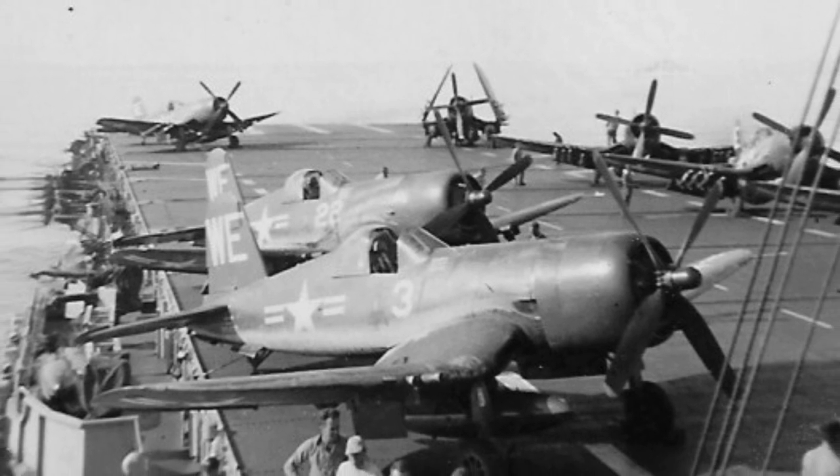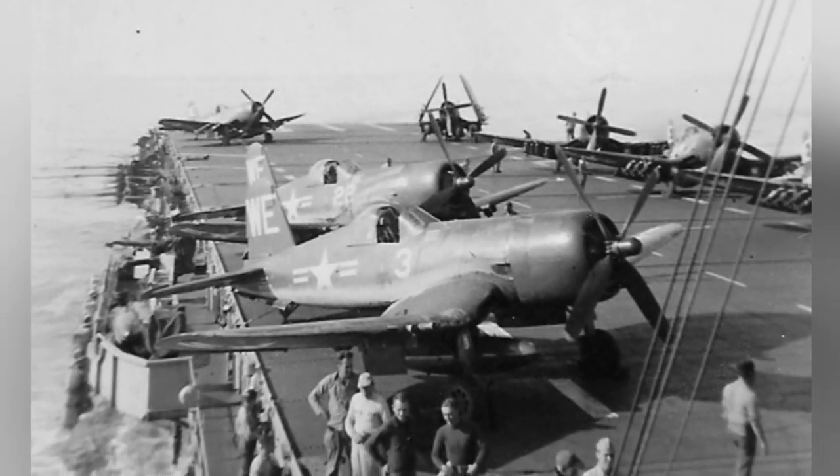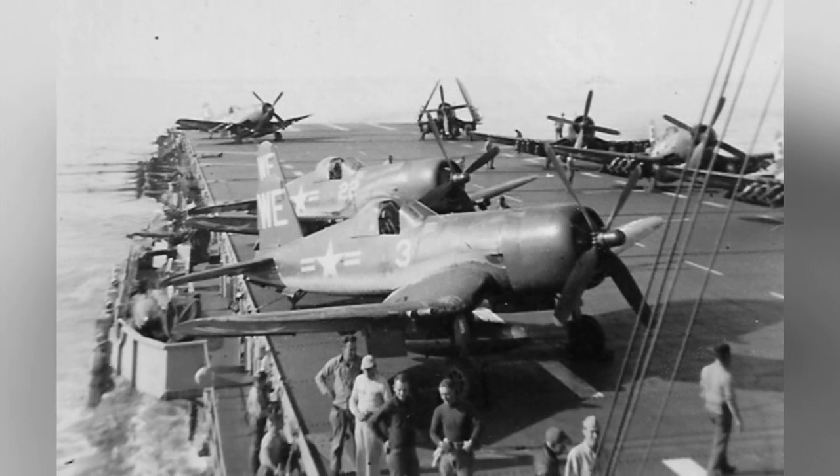In 1950, there was a photo taken of F-4U-4B Corsair fighters from the U.S. Marine Corps Squadron VMF-214 on the USS Sicily.